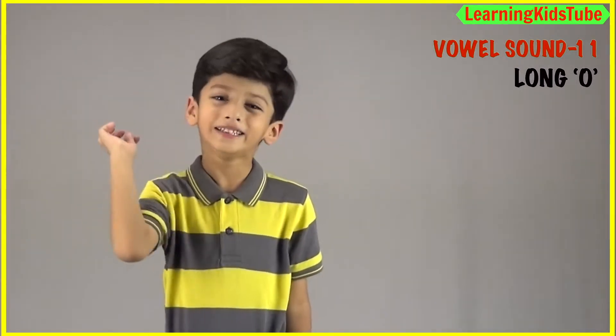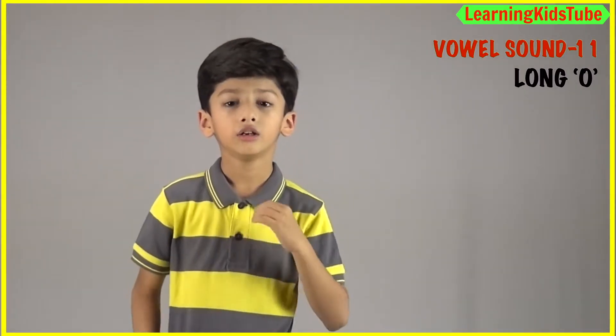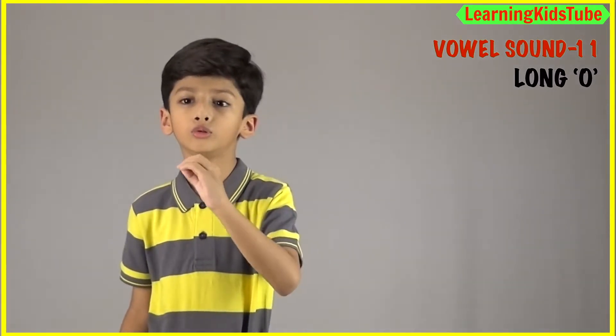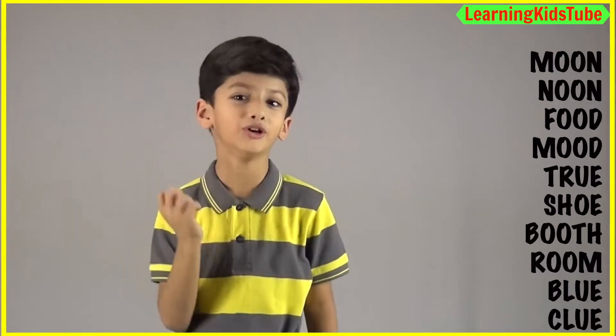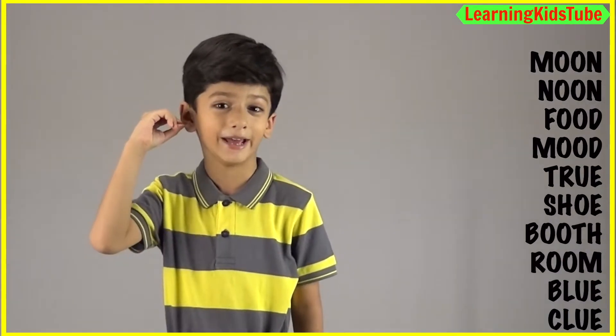Now your turn to produce this sound. Wow! You folks are amazing! Now try along with me. Ooooo. Ooooo. Ooooo. We have a few words which have the long O sound in them.